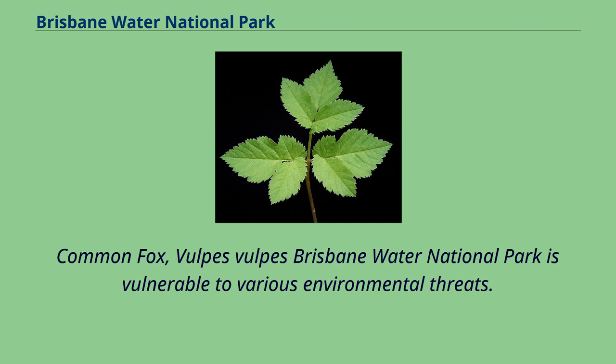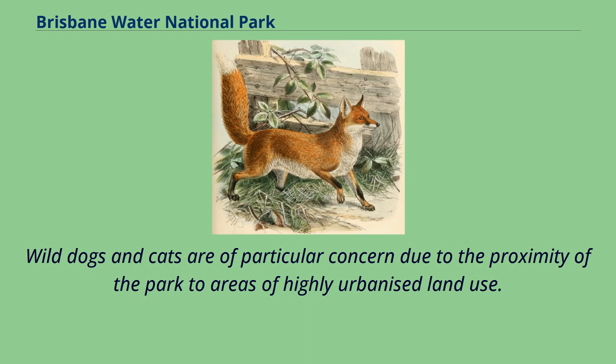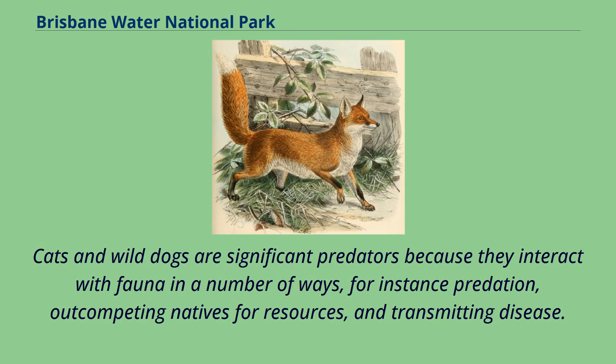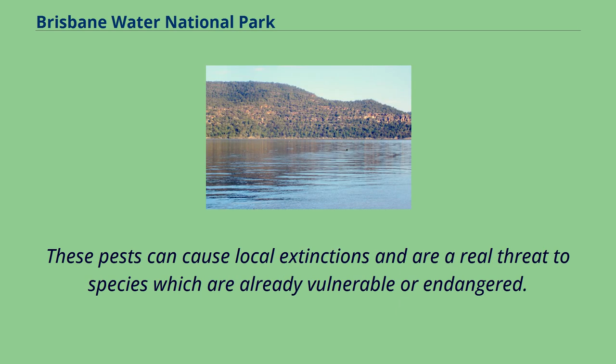Brisbane Water National Park is vulnerable to various environmental threats. Introduced invasive feral animals are of particular concern, including foxes, wild dogs, and cats. Wild dogs and cats are especially concerning due to the proximity of the park to highly urbanised land use. They are significant predators interacting with fauna through predation, out-competing natives for resources, and transmitting disease. Wild dogs generally prey on large and medium species such as wallabies and possums, while cats prey on medium and small prey including reptiles and small mammals. These pests can cause local extinctions and are a real threat to already vulnerable or endangered species.